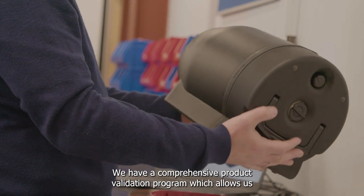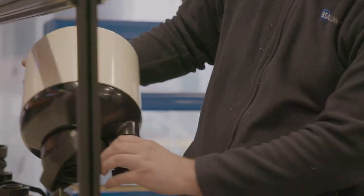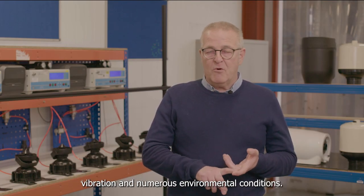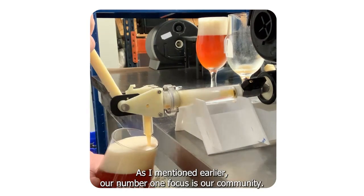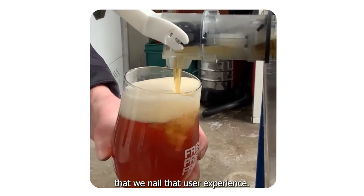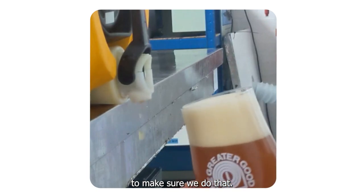We have a comprehensive product validation programme which allows us to put the Pinter through its paces against several different test categories, and we're looking at things like mechanical strength, mechanical durability, vibration, and numerous environmental conditions. Our number one focus is our community, so we not only validate the products but we also want to make sure that we nail that user experience. We've developed an internal and external usability trial programme to make sure we do that.